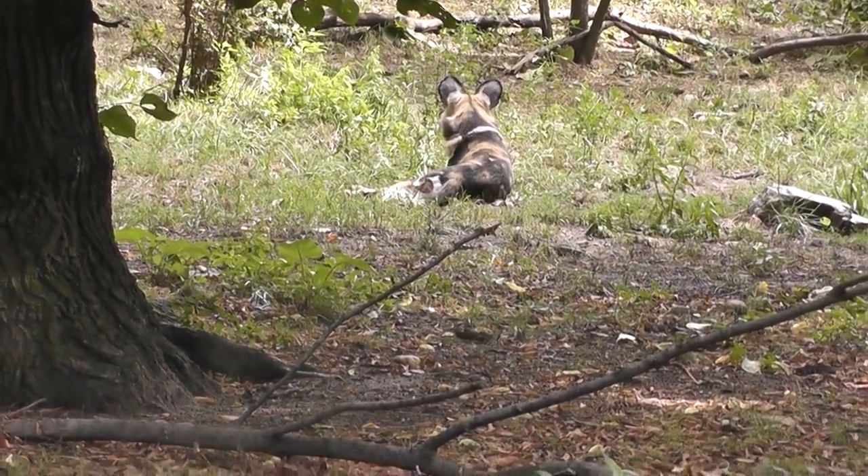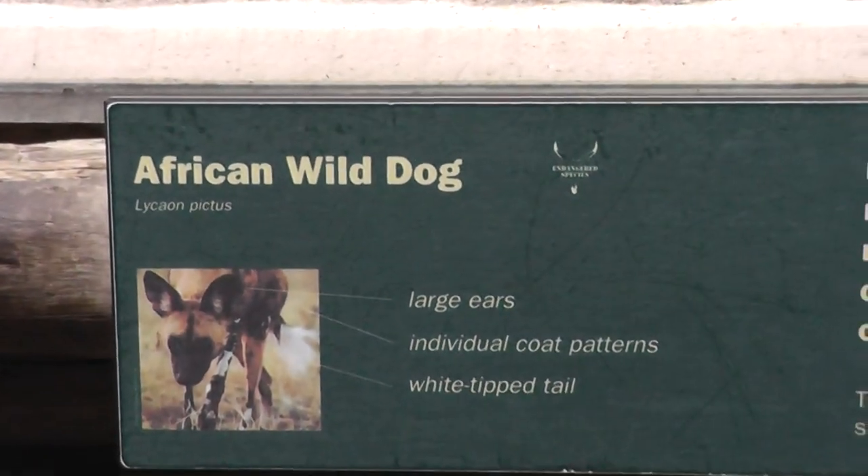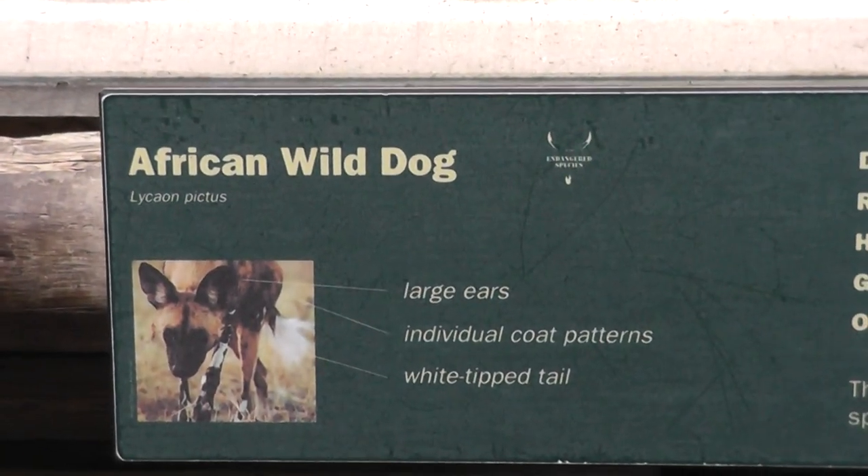So we're in the video here, folks — African wild dogs at the Bronx Zoo. Signing off.